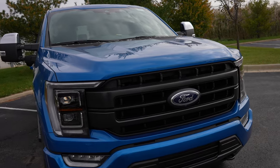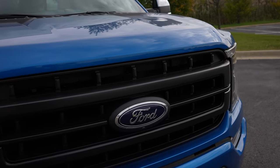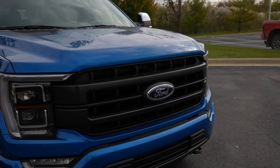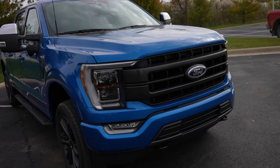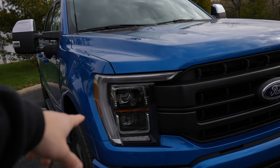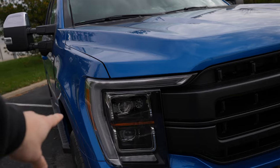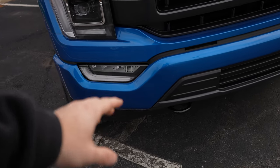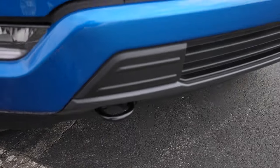Starting off up front, you're going to get the Lariat-style grille and a front-facing camera. This truck does have the 360-degree camera system — like I was saying, it's very well optioned. You get the LED headlight and LED accent C-channel leading into the fog lights, which are all LED as well. And you have black tow recovery hooks.